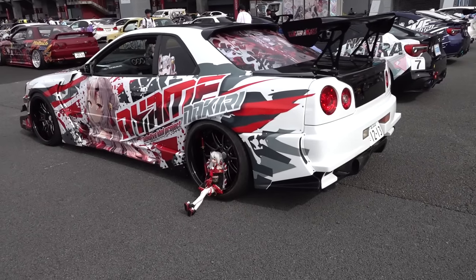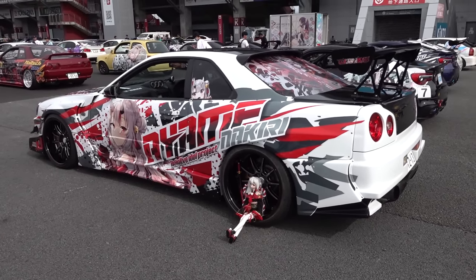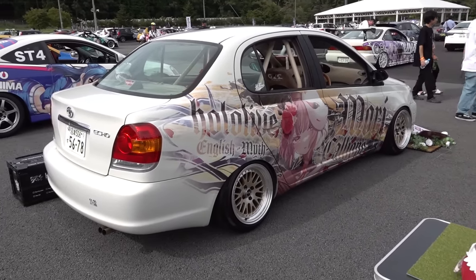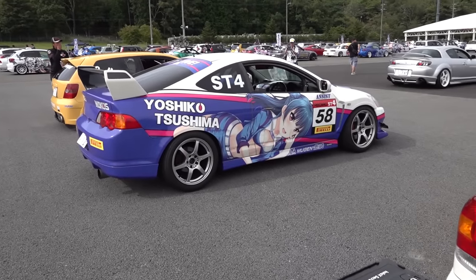The owner said he's going to change this design pretty soon too, also to a video game character. So it looks like all the previous VTuber fans are changing to video game fans now. Yeah, that's sort of how it goes.